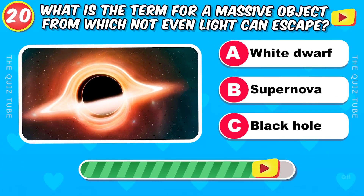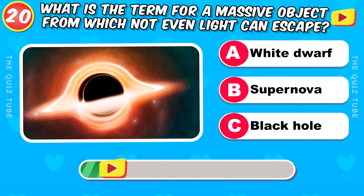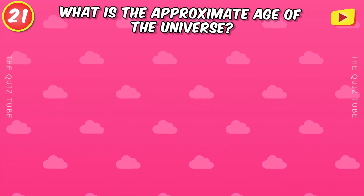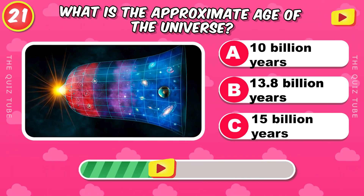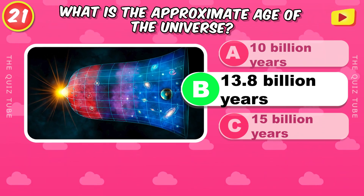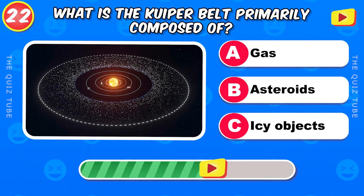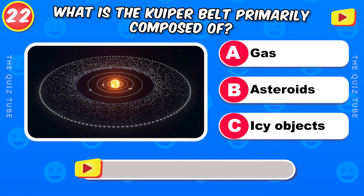What is the term for a massive object from which not even light can escape? Black hole. What is the approximate age of the universe? 13.8 billion years. What is the Kuiper Belt primarily composed of? Icy objects.